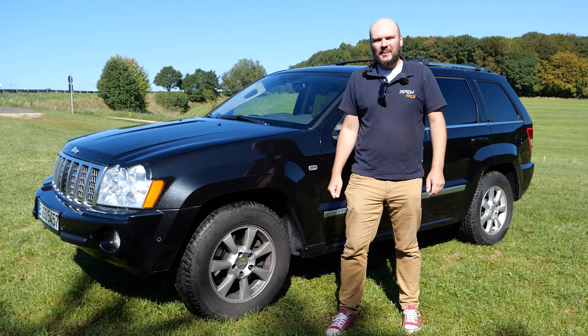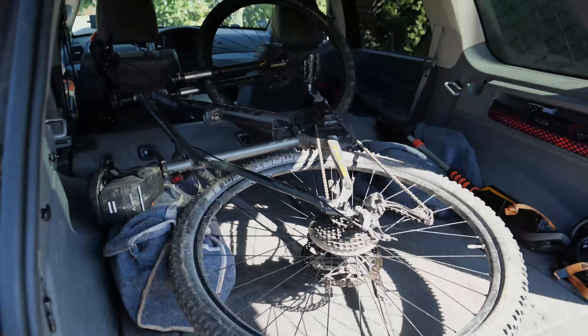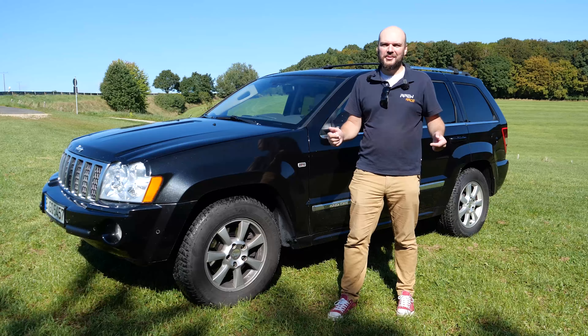Hi and welcome to a new episode of Apex Race. In this episode we will check out the Jeep Grand Cherokee — we will check out the outside, the inside, and then we will go for a quick test drive. Have fun and enjoy!